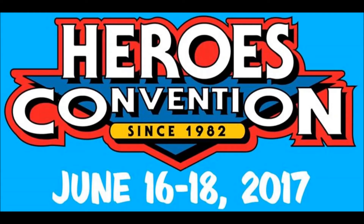Greetings fellow comic fans and welcome to a very special video. Today I'm going to be discussing the comics and other various items I picked up during my trip to Heroes Con, its 35th anniversary in Charlotte, North Carolina.